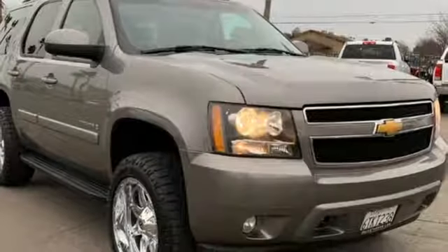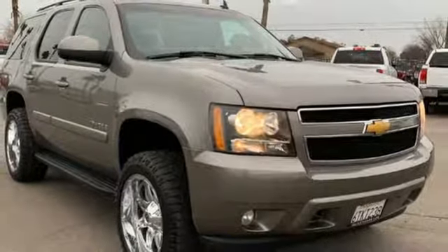Performance. Value. Durability. Chevy. Hurry in today and see it for yourself.